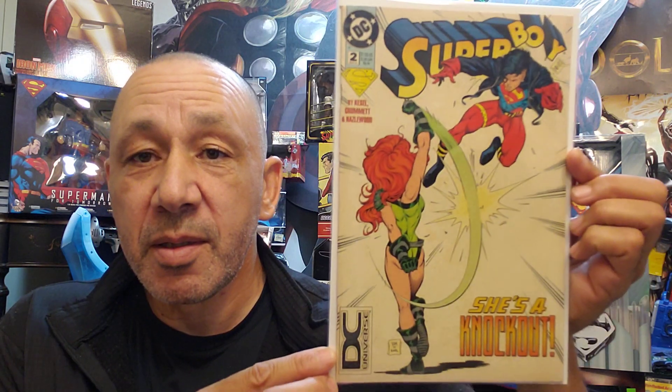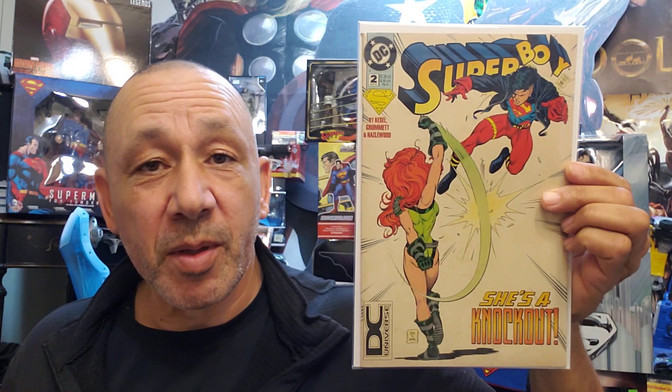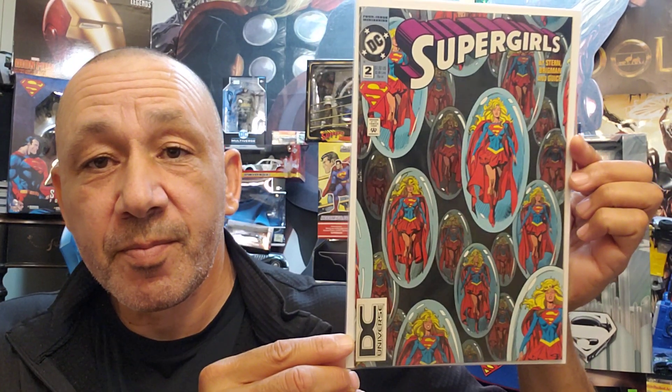This one's really yellow but I love white covers like this. This one's Superboy No. 2 — you can see it's really yellow, but it's still cool though. Then we got Supergirl No. 2. Very cool. Here we go, Action Comics Superman No. 697.